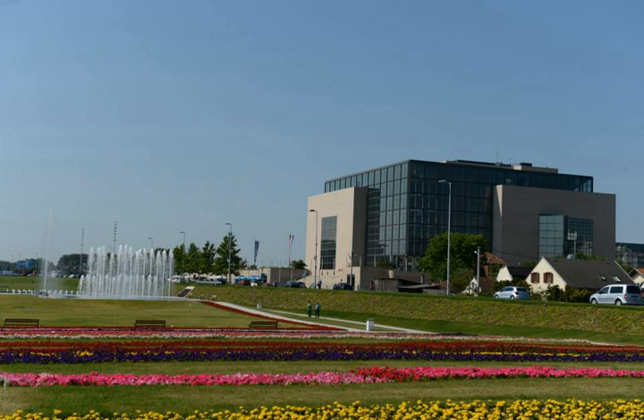National and University Library in Zagreb, Croatian: Nacionalna i Sveučilišna Knjižnica u Zagrebu, NSK, formerly Nacionalna i Sveučilišna Biblioteka u Zagrebu, NSB, is the National Library of Croatia and Central Library of the University of Zagreb.